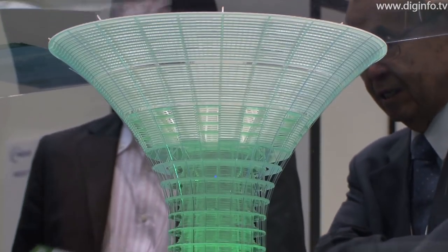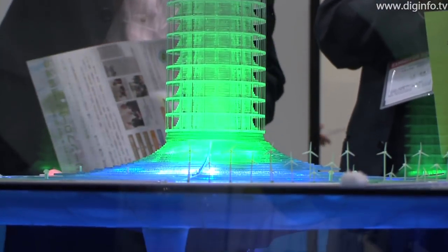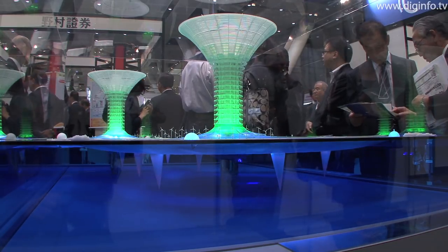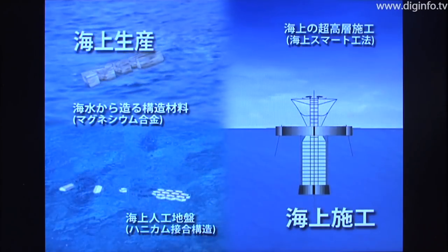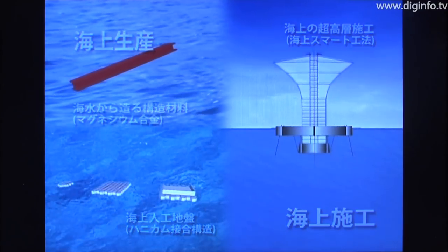Out of consideration for the marine environment, and to ensure that light can reach the ocean depths, Green Float isn't fixed in place — instead it floats slowly on the ocean current. Green Float will be built using Marine Smart Engineering, utilizing the buoyancy force of seawater. This will enable it to be built safely and efficiently.